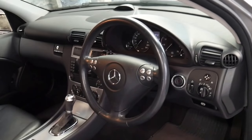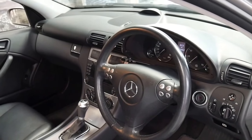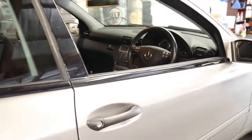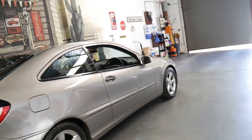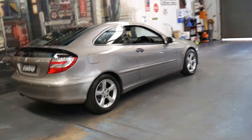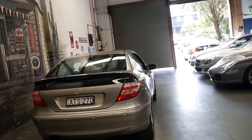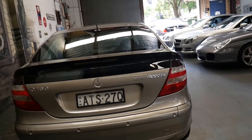It's a 2005 model so it is the update series — got the much nicer newer three-spoke steering wheel. It's also got what's known as the black motor. When the C180 Compressor first came out it actually had a grey motor, which was the last of the early four-cylinder engine, whereas the black motor was the first of the newer generation four-cylinder.